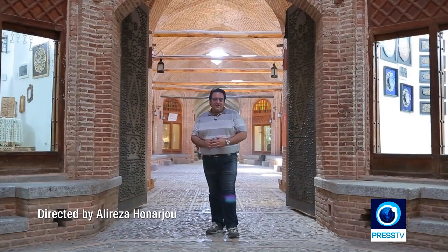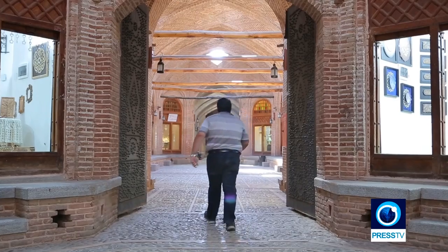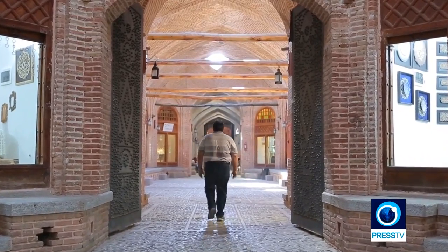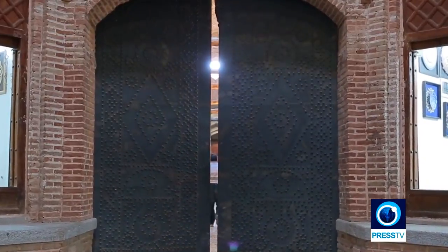The Saadus Saltaneh Caravanserai is another page in the colorful book of Iran, with memories that could remain in your mind forever. Life is short. Don't forget to visit this beautiful place. Amir Mehdi Kazemi, for Iran.